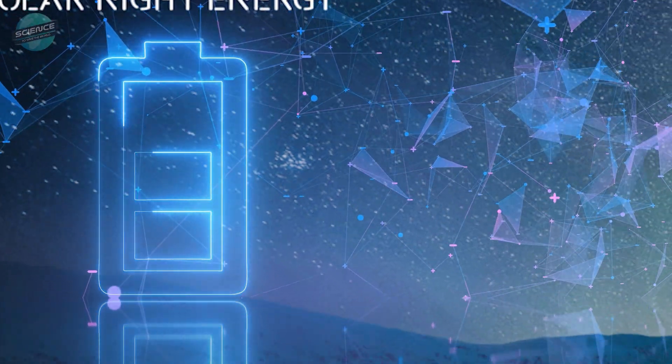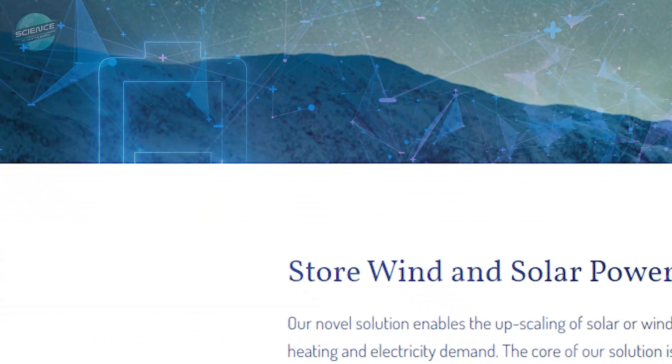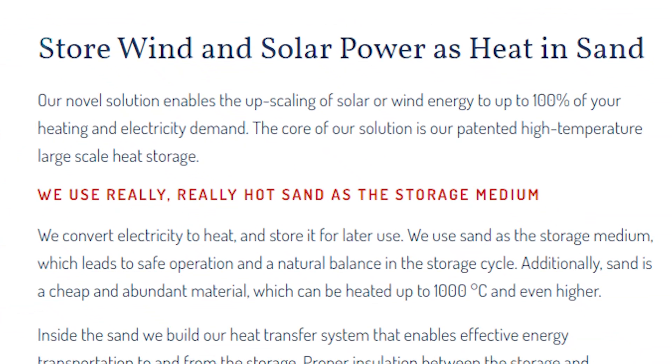A Finnish company, Polar Night Energy, or PNE, has created a unique green method of storing heat energy.